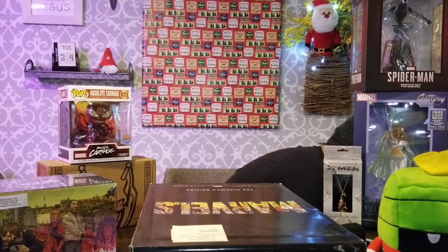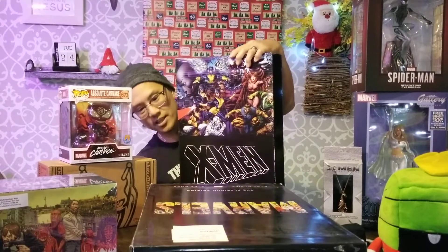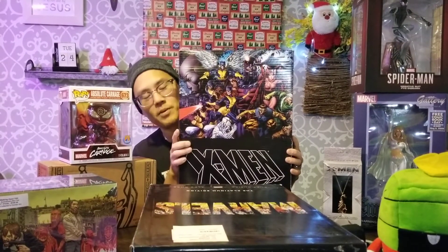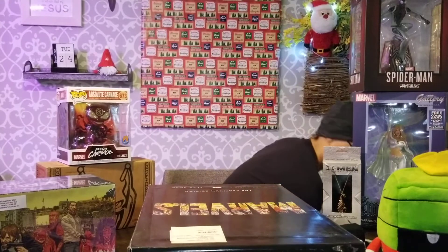And then we also have this ginormous X-Men one — the Adamantium Collection. We've got these up on our site and they give a little bit more description as to what actual comics are in these, but again each one is definitely a sight to be seen.